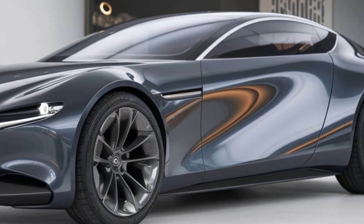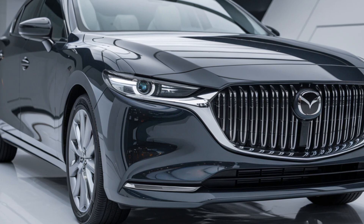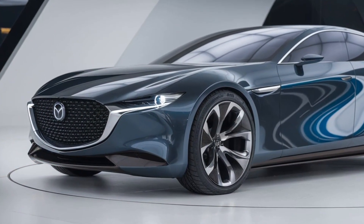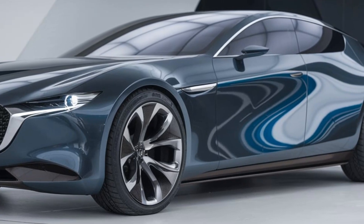Technology is another area where the Sentia shines. The car will likely come with the latest iteration of Mazda's infotainment system, featuring a large touchscreen, wireless Apple CarPlay, Android Auto, and advanced driver assistance systems. Mazda is also rumored to be working on a new connectivity suite that integrates with your smartphone like never before.